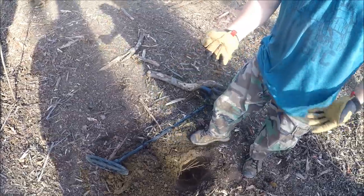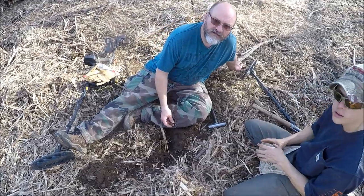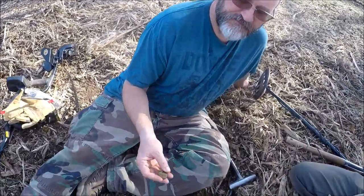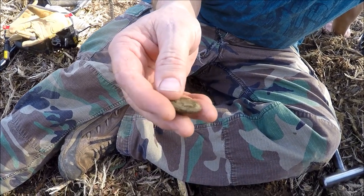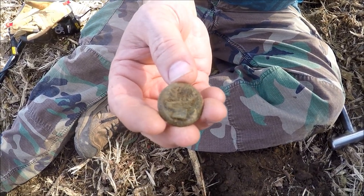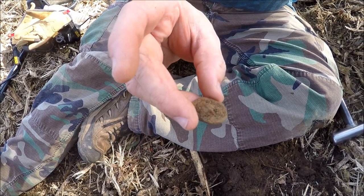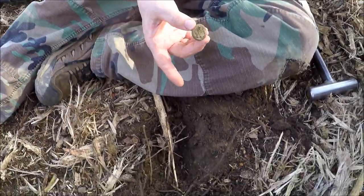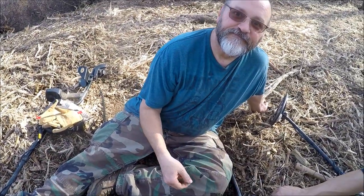Guess who just dug another button — walked up on Mark and he said come on over, he's got another coat-sized button. Looks like a livery button, a sportsman style. Look at that — you can see the rack on it, a big old deer head. A nice sportsman button, still got the shank on the back of it. It wasn't deep at all. Congrats man — nice sportsman button!